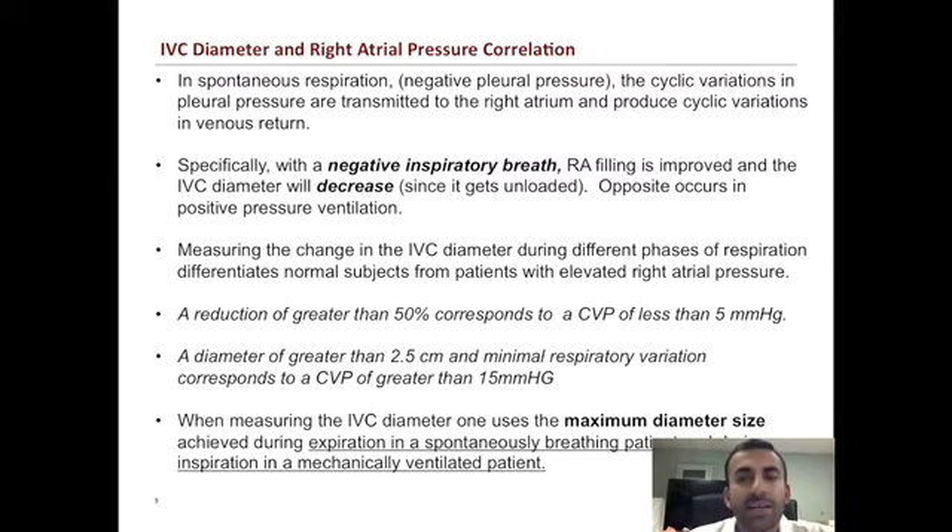It's important to realize why we're looking at the percent change of the IVC diameter. It tells us essentially the pressure that's transmitted to the right atrium, because a higher pressure would be able to fight off those pressure changes of the thorax and result in less change in the diameter, compared to a lower right atrial pressure. When you have a negative inspiratory breath, right atrium filling should actually improve, and your IVC diameter will decrease since it's getting unloaded. The opposite occurs with positive pressure ventilation.